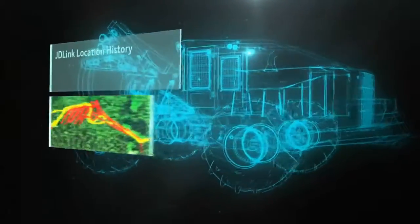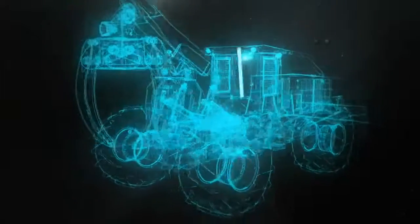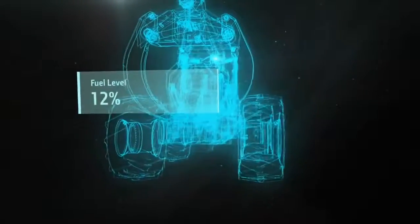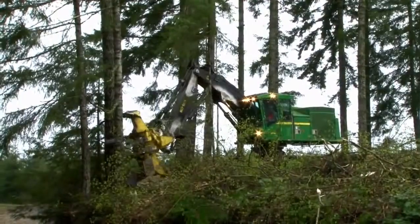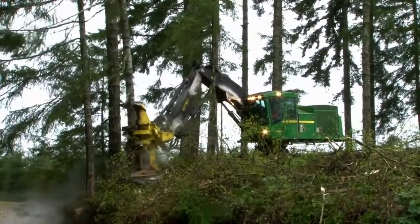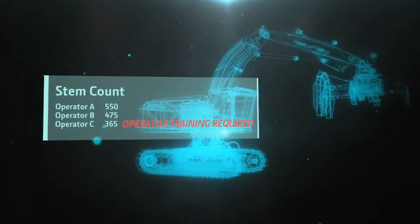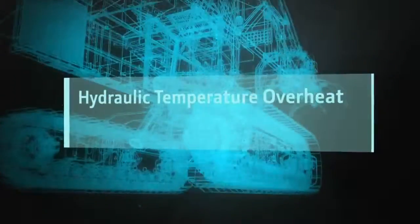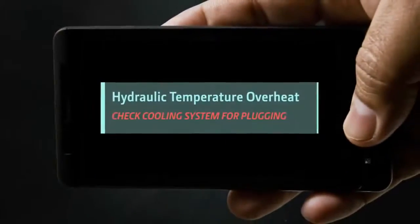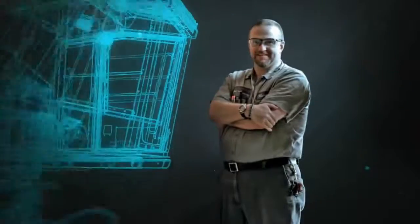Everything from simple vital stats, fuel burn per machine and job, to complex diagnostic data can flow wirelessly to you or your service technician, so not only can it deliver critical intelligence anywhere, but also make a technician appear out of virtually nowhere.